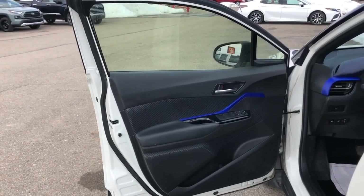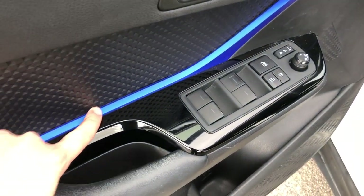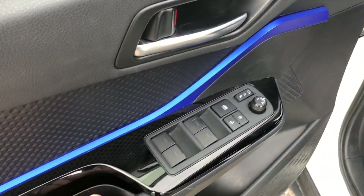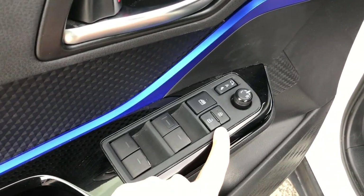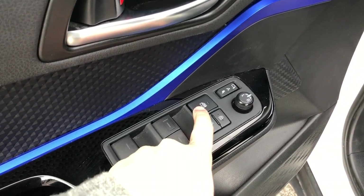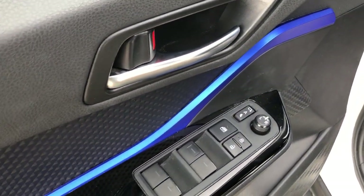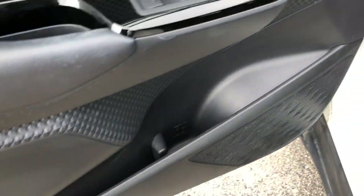First, we're going to take a look at the driver's side interior door panel. As you can see, you have this nice royal blue trim, a handle, power windows, power locks, child safety locks, power adjusting mirrors, and power folding mirrors. Down at the bottom there's a nice compartment with a cup holder.